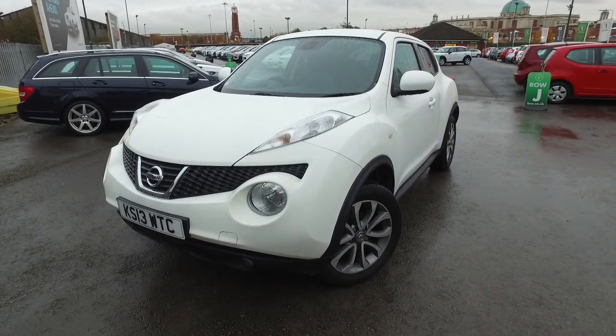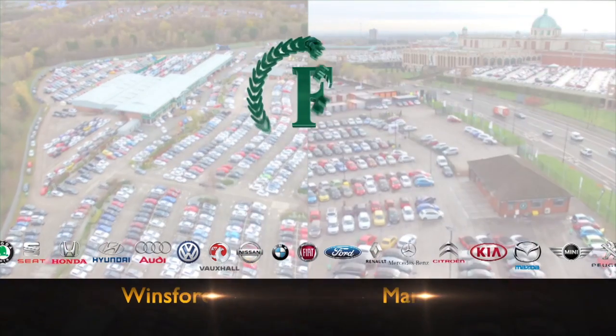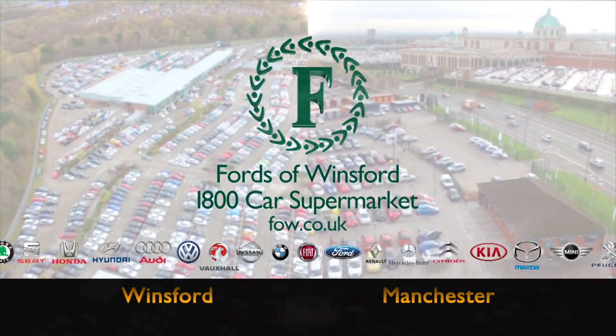Bring your license with you, have a test drive and discover this great car for yourself at Fords of Winsford.